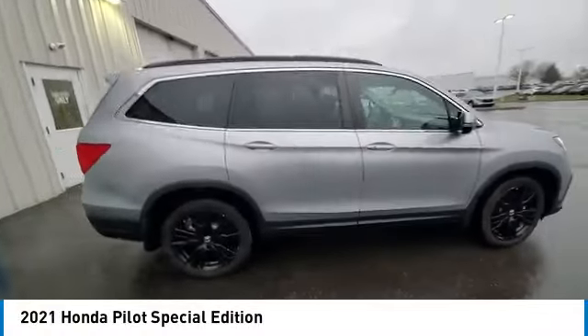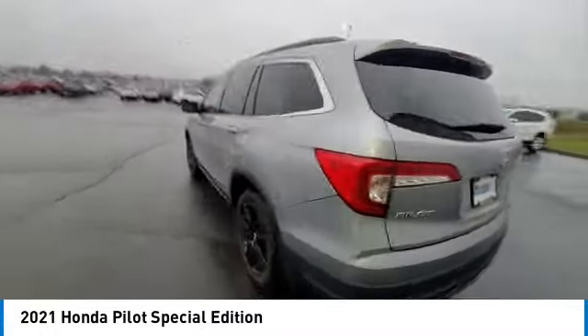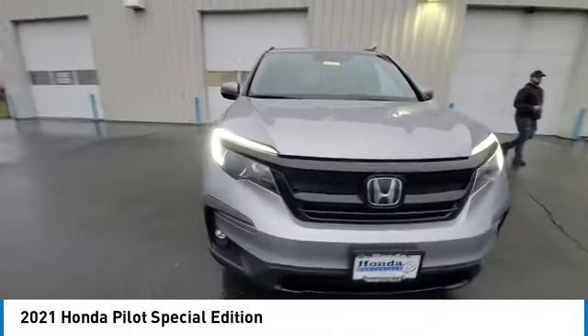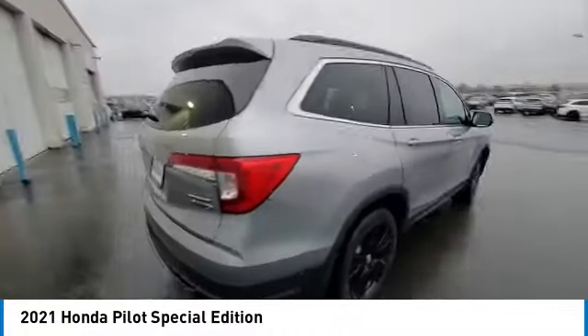We are pleased to show you the 2021 Pilot — optimal utility, indulgent interior, powerful performer. You'll be ready for almost anything in the Honda Pilot. This vehicle has less than 70,000 miles. Here are some of this vehicle's great options.